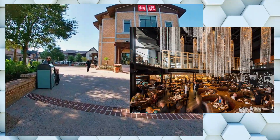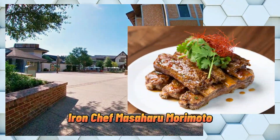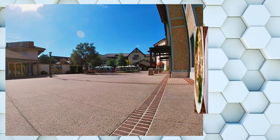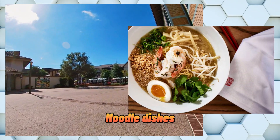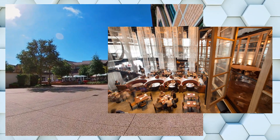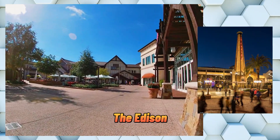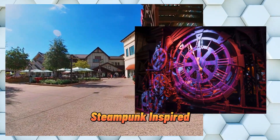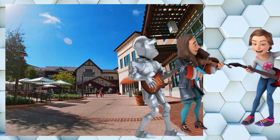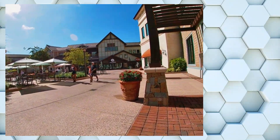For a more upscale dining experience, head over to Morimoto Asia, owned by Iron Chef Masaharu Morimoto. Located in the Landing, this restaurant serves a fusion of Asian cuisine, including sushi, dim sum, and noodle dishes. The restaurant's contemporary design features a dramatic two-story layout and an outdoor terrace. If you're looking for a more unique dining experience, the Edison is the place to be — a steampunk-inspired restaurant and bar in the Landing, featuring live entertainment including music, dancing, and aerial acts. You can enjoy American classic dishes and cocktails while being entertained by talented performers.